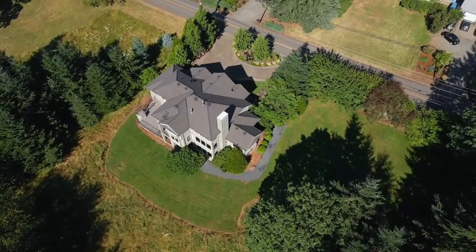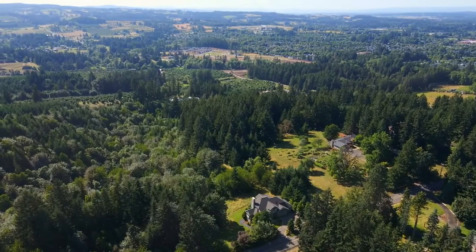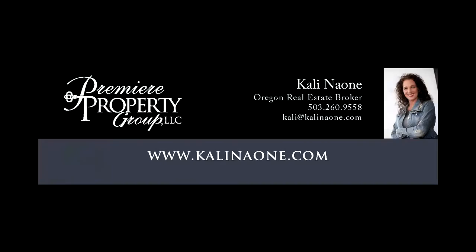Simply a property you will love to come home to. For more information or your own personal tour, please contact Haley Naoni with Premier Property Group.